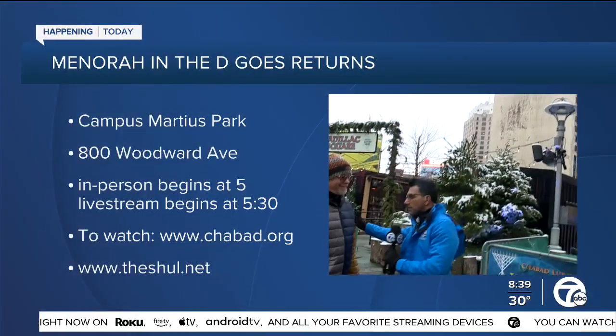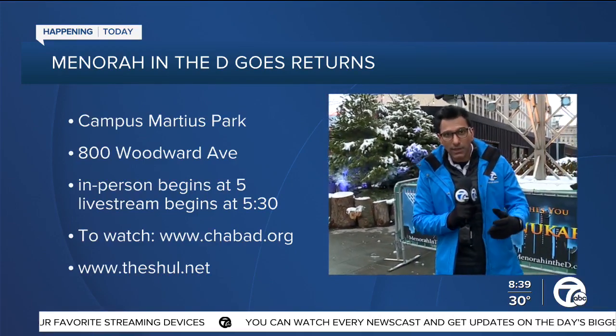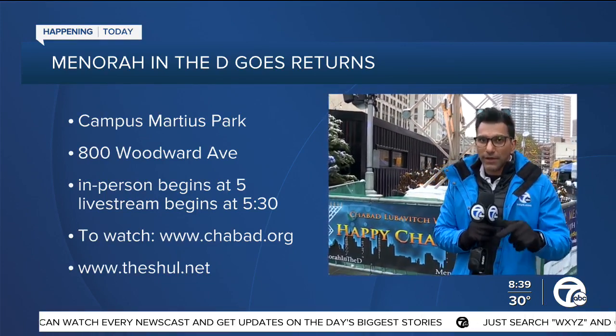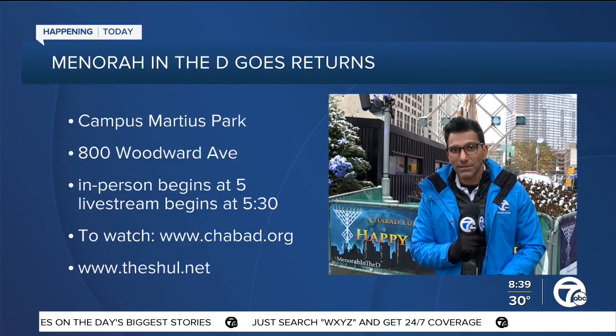Awesome, thank you Eric so much for joining us today. And let's not forget the start of Hanukkah will be marked today here at Cadillac Square at 5 p.m. onwards. People can attend both in person and via live stream — so happy Hanukkah to everyone celebrating. Jen, back to you. Faraz, thanks for that live report — a celebration of local art, light, and love.